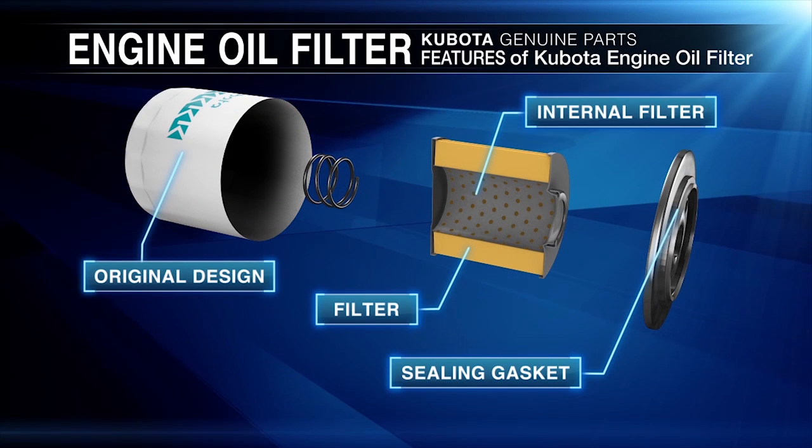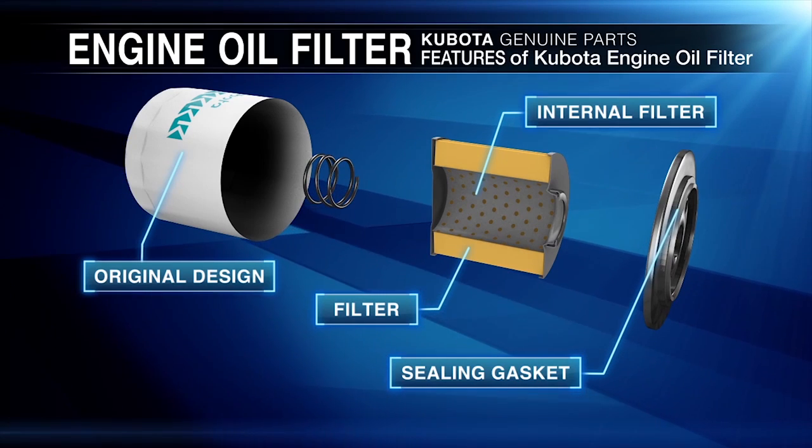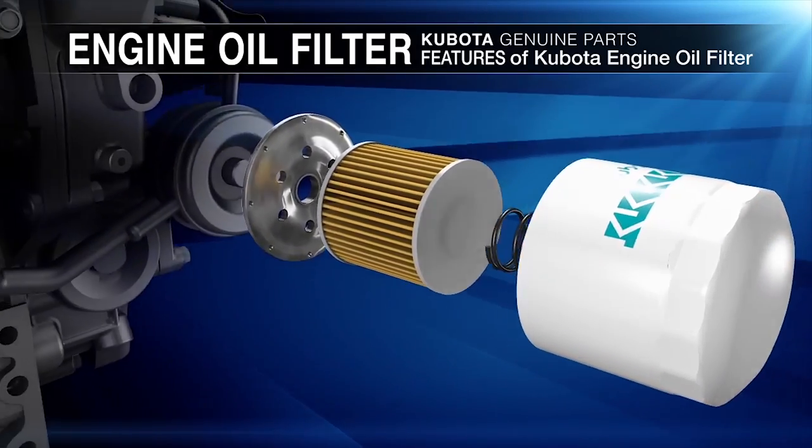An internal filter element that has steel caps bonded to the filter media with an oil resistant adhesive to increase structural strength. And the filter media, which provides highly efficient filtration with synthetic fibers resistant to hot oil.